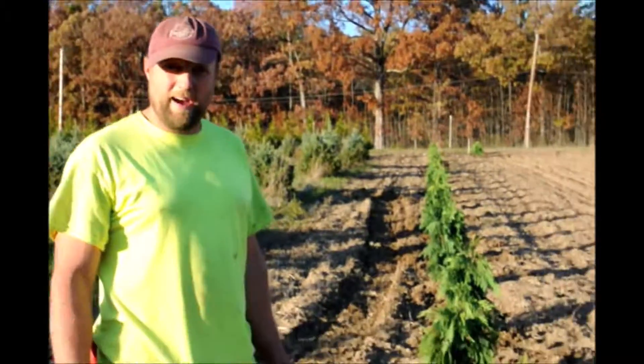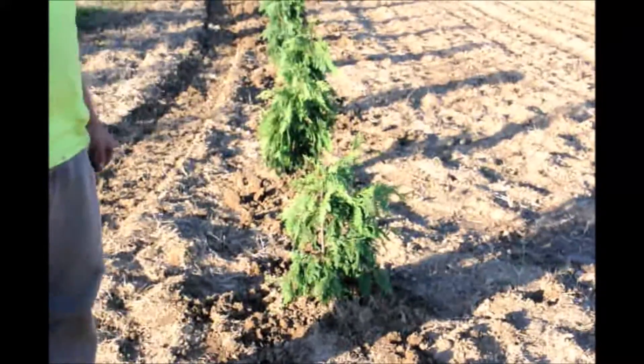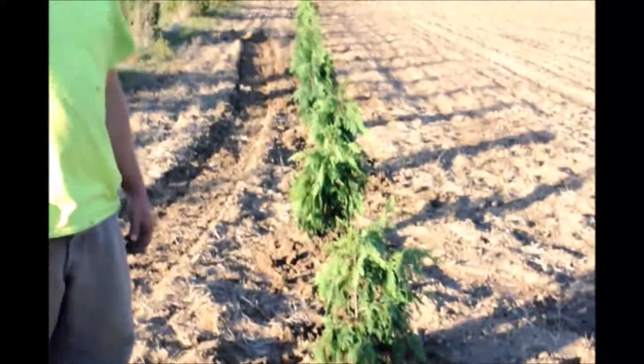we do like to put them in some real nice soil that we have. This is some of the best soil that we have at the place. It's well-drained, moist, heavy loam, and they should do really, really well here.